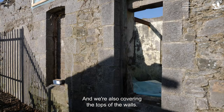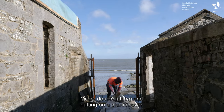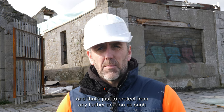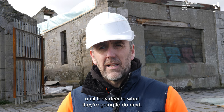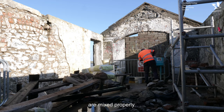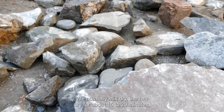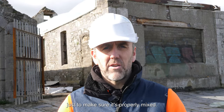We're also covering the tops of the walls, double lapping and putting on a plastic cover. It's quite breezy here at the sea so it needs to be very strong — that's just to protect from any further erosion until they decide what they're going to do next. It's very important to use a pan mixer to ensure the lime, grit, and sand are mixed properly. We normally mix dry for about 15 to 20 minutes and then add water and let it mix for another 15 to 20 minutes, just to make sure it's properly mixed.